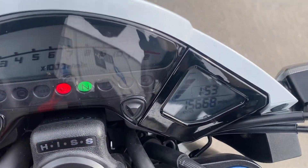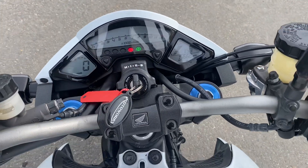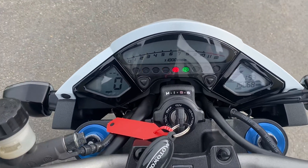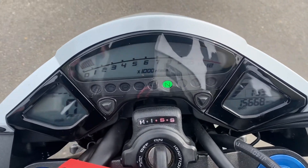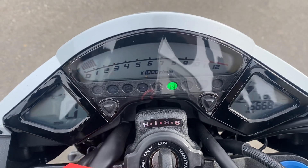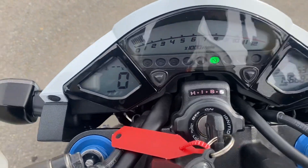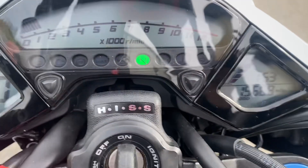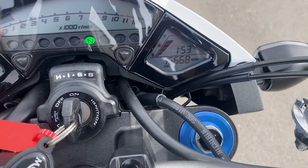15,000 miles — 15,668. The dash is quite well laid out on these. Ignition is already on, I'll turn the kill switch on there. You've got your rev counter at the top, speedo on the left, temperature at the top left, then on the right-hand side you've got your fuel gauge, your clock, and your odometer.